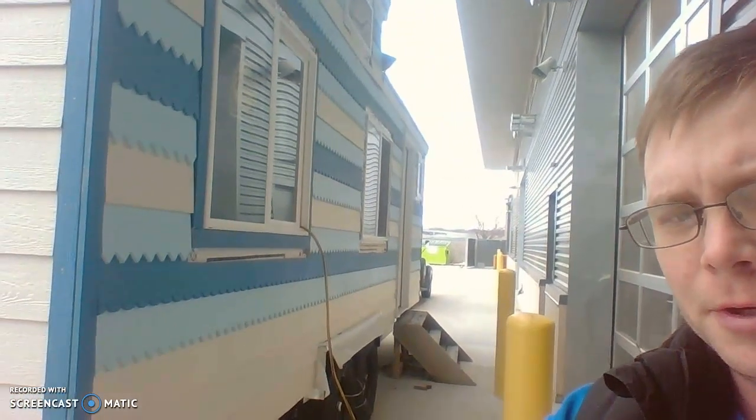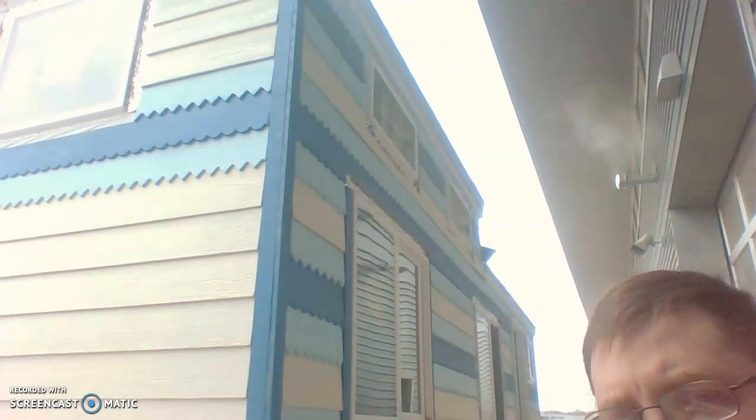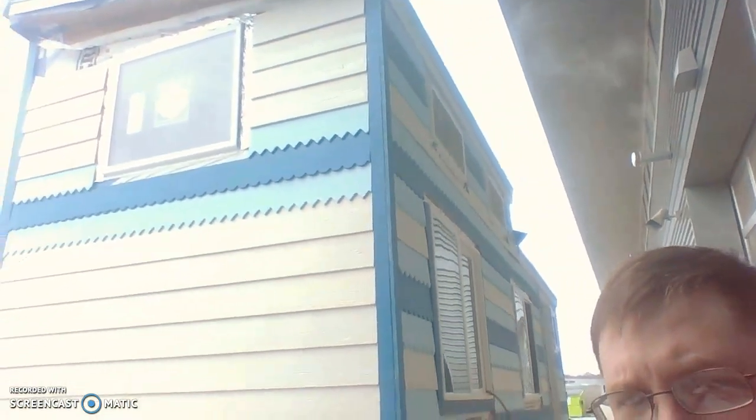Here is our house on the outside. I will get down to the end of it here and get you a good long side shot. We are still running power into the window with an extension cord plugged into the other side of the building. There is the top side, and here is the back.